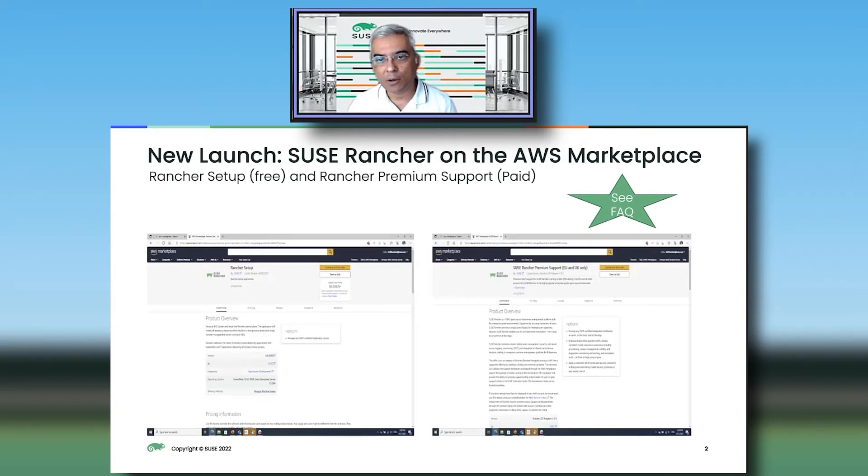So what did we launch on the AWS marketplace? We've launched a few listings, but essentially what we've done is we've partnered with AWS, enabling customers to purchase Rancher support contracts through the AWS marketplace. This means that as an AWS customer, you can use your existing payment arrangements with AWS to buy Rancher support. They still get the same world-class Rancher support directly from SUSE, but they can do all of this via self-service through the AWS marketplace.